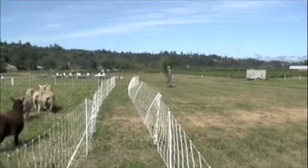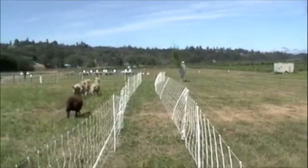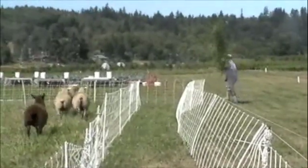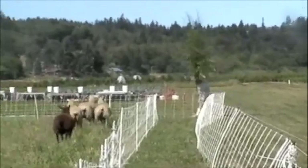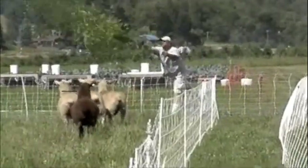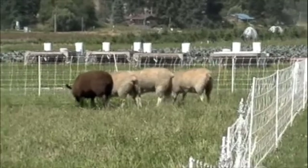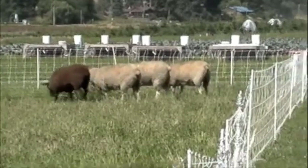Bamboo is a grass. Sheep love bamboo. The double electric fence protects the sheep from coyotes. It is solar powered — don't get burned! WSU is studying organic methods using rotation. The fields rotate through vegetables, cover crops, sheep, and chickens.